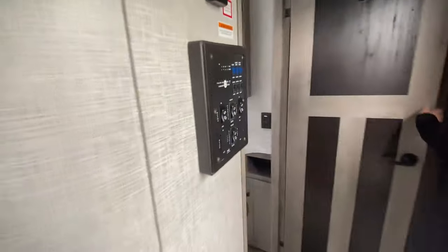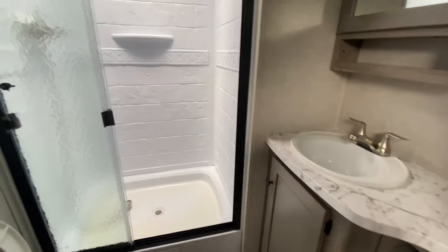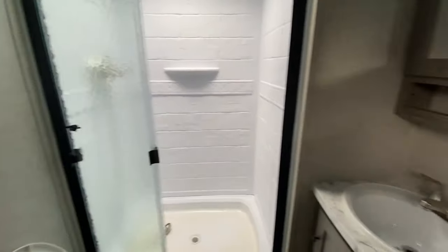Inside your big bathroom. Got a nice big shower and storage. Super cool.